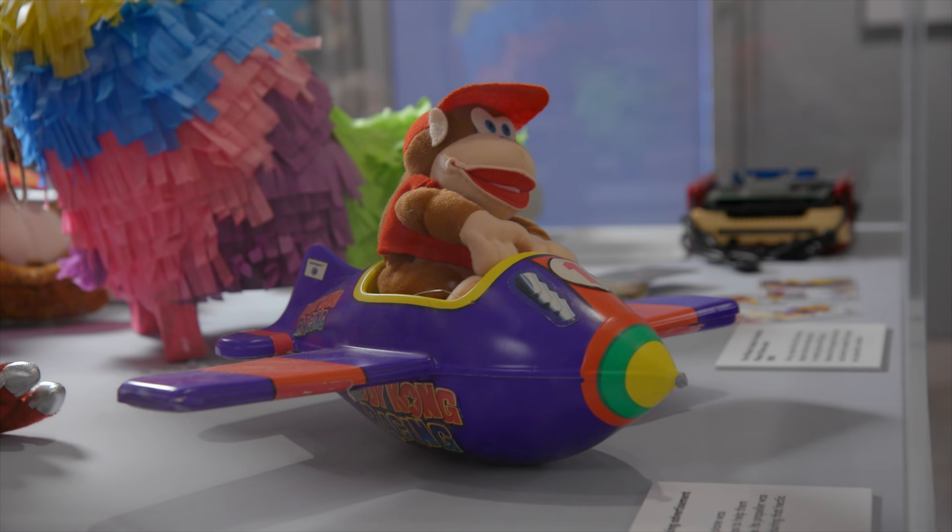Here we are inside the Rare exhibition now. We start the history section. We've got things from throughout the decades, from dev kits through to plushies. So let's go look at some of my favourites.